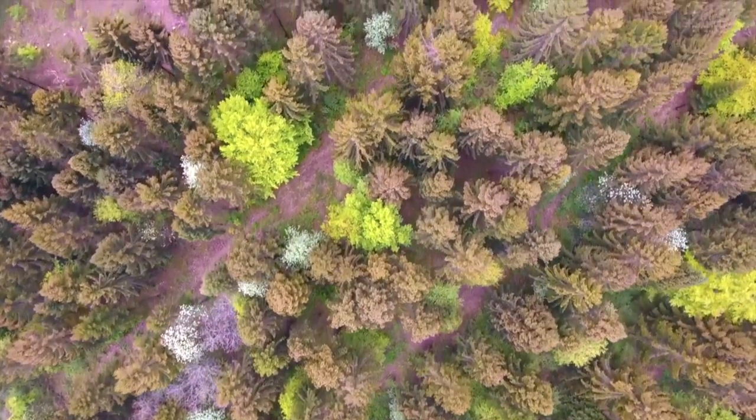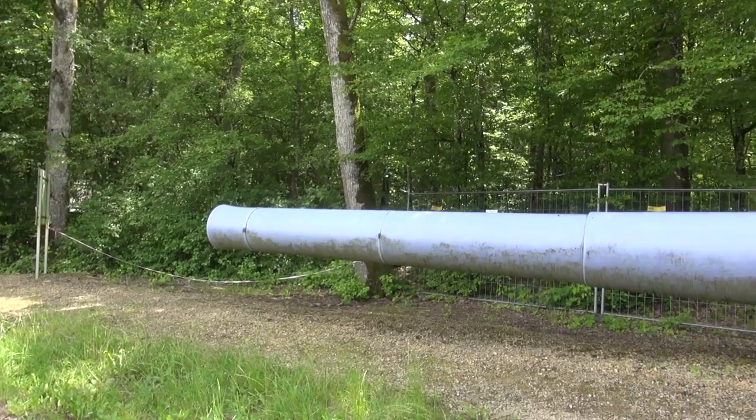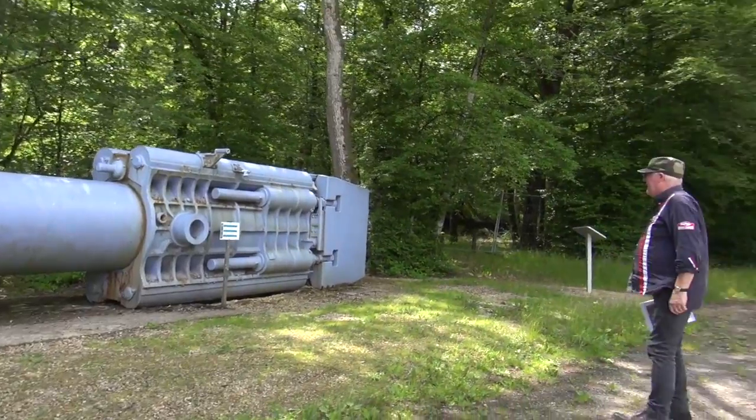Driving down French roads, as with most roads in Europe, there are strange things just lying about. This 12-inch naval gun is not exactly what I expected sitting in the middle of a forest. It's meant to represent the kind of naval gun that was here in 1915-1916. This is the site of the Canon de Dusey, which fired the very first shot in the Battle of Verdun. The German gun was a 380mm — 15 inch — and this one is a 12-inch.